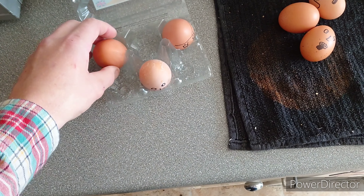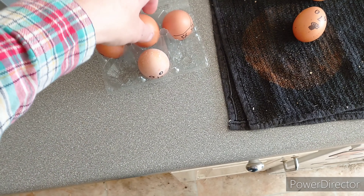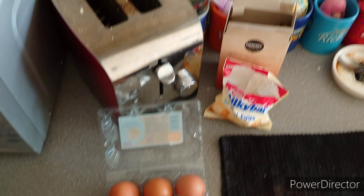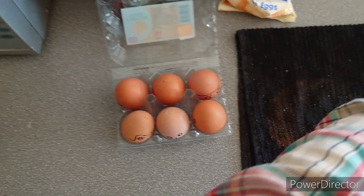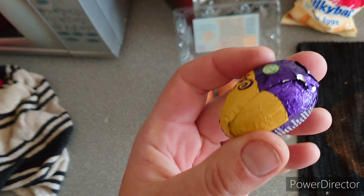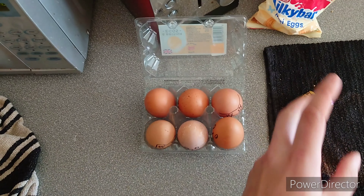Anyway, I'm going to go now and prep these ready for the firing squad. Then afterwards we've got this — the caramel one, the least favourite of all the chocolatey eggs.